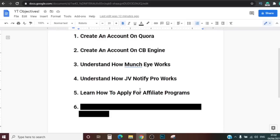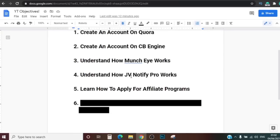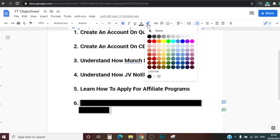So we're done with the five steps: step one was creating an account on Quora; step two, creating an account on CB Engine; step three, understanding how MunchEye works; step four, understanding how JV Notify Pro works; and step five, learning how to apply for affiliate programs on all of them. Now we're moving on to the final step — step six — where we actually learn how to promote these products as an affiliate marketer without any website at all and still make sales.